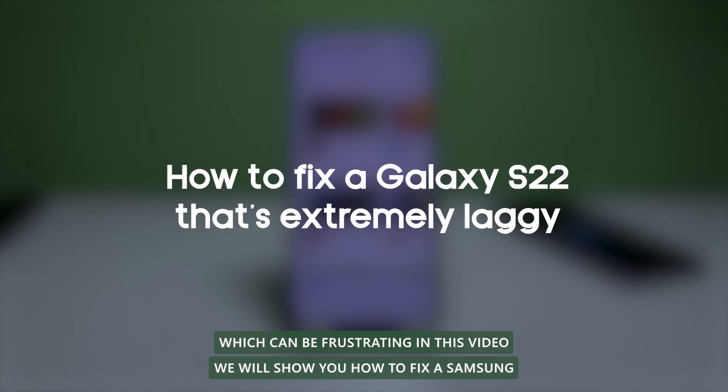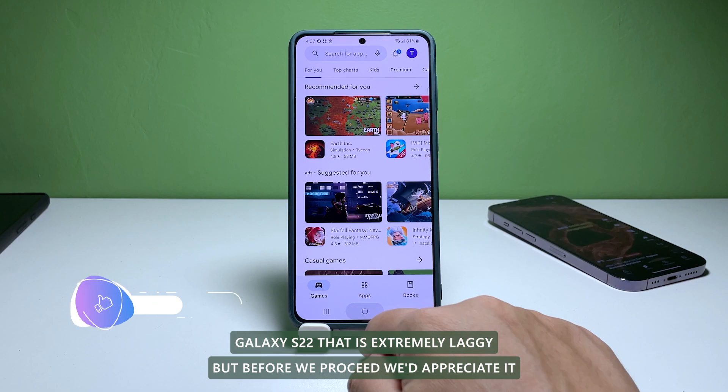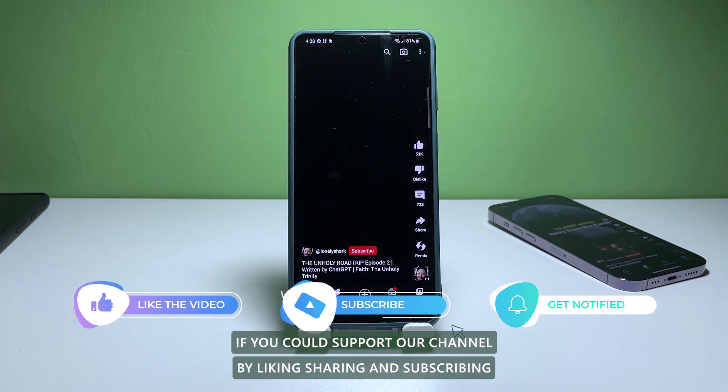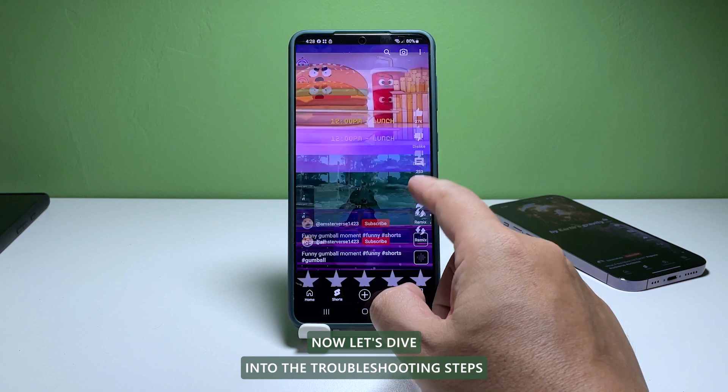In this video, we will show you how to fix a Samsung Galaxy S22 that's extremely laggy. Now, let's dive into the troubleshooting steps.